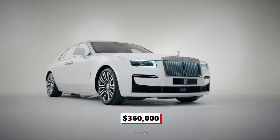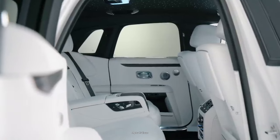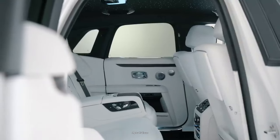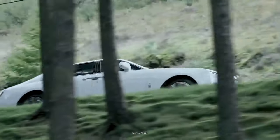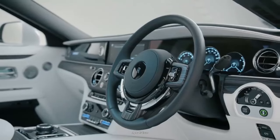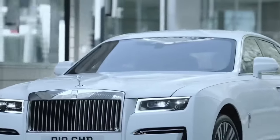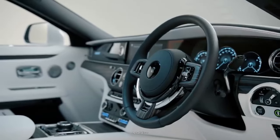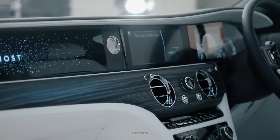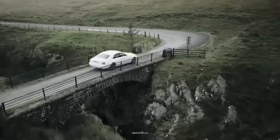Starting at $360,000, the Ghost lives up to Rolls-Royce's uncompromising luxury. A smooth V12 engine provides ample power, and the Ghost's cabin is decked out with the finest leathers, fabrics, and metal fittings. According to Rolls-Royce, the Ghost is capable of hitting 60 miles per hour in 4.6 seconds. The car provides a peerless ride, thanks to its standard adaptive suspension, which employs a road-scanning camera to help the vehicle anticipate and compensate for potholes.